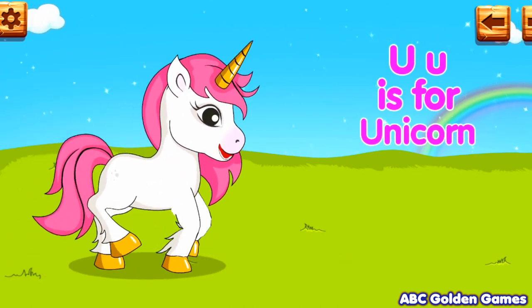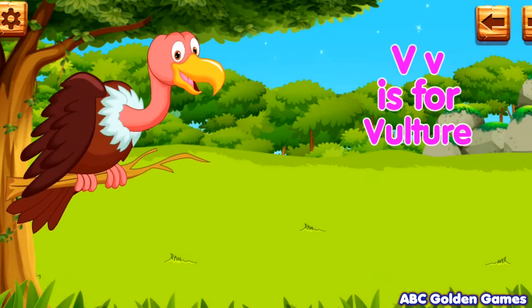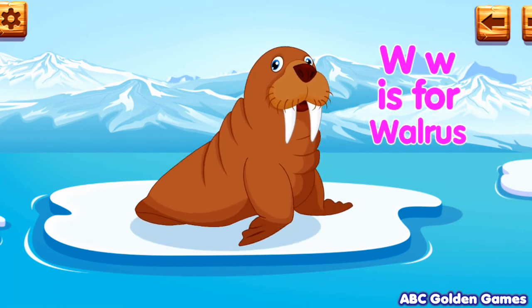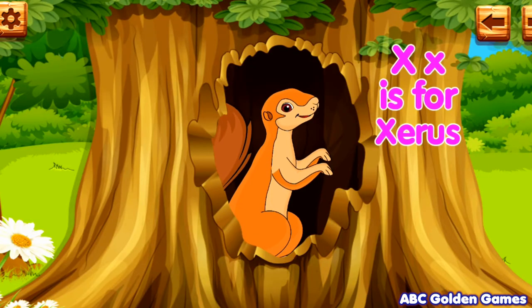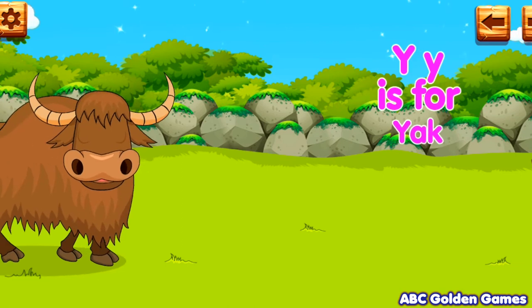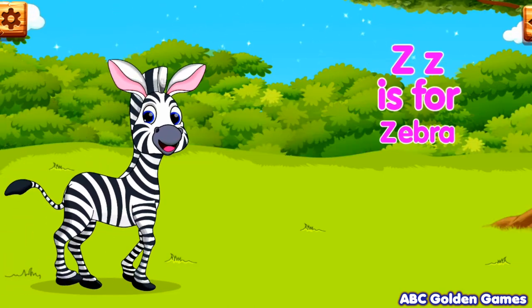U. U is for unicorn. V. V is for vulture. W. W is for walrus. X. X is for xerus. Y. Y is for yak. Z. Z is for zebra.